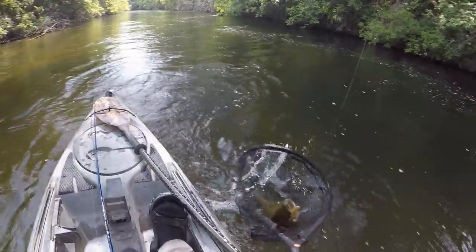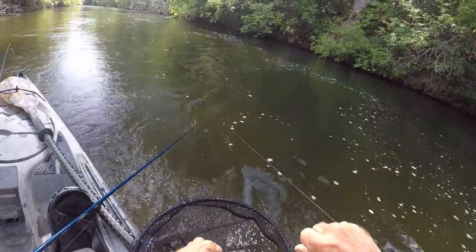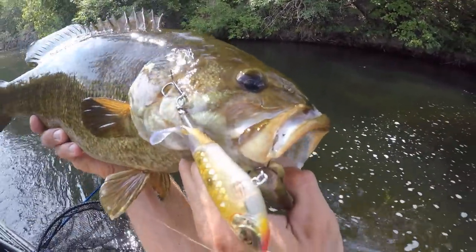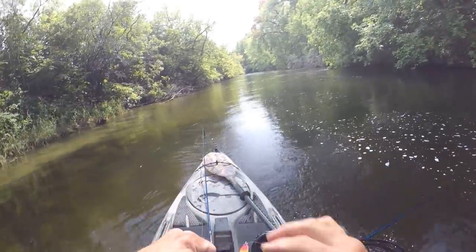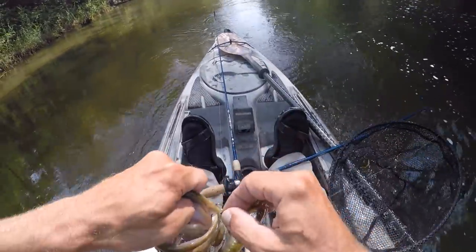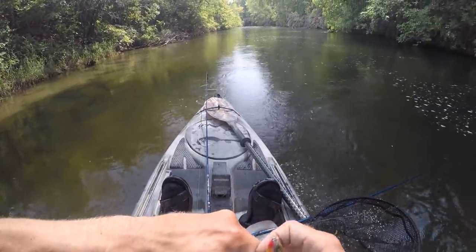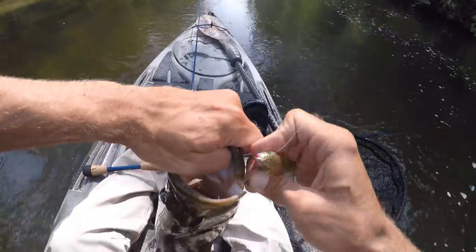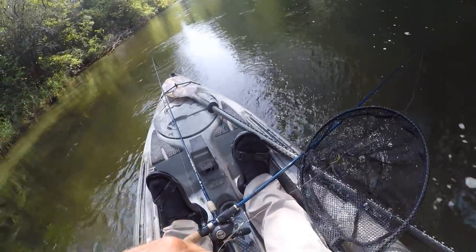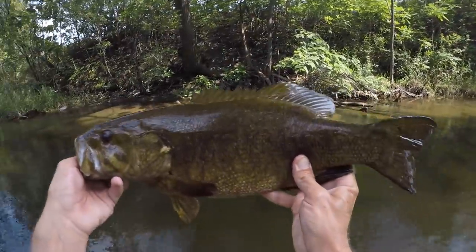Almost had you. Yes! Wow, look at that smallmouth — that is a pig right there. I saw her sitting underneath one of those sticks. I actually threw the jig at her a couple of times — no response to the jig. But I threw this Whopper Plopper right up along the bank over there and that definitely got her interest. Look at the size of that smallmouth.